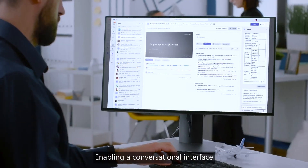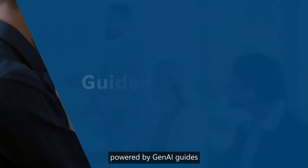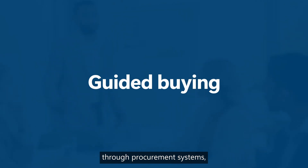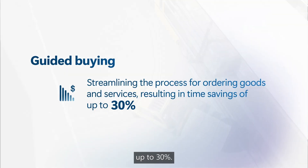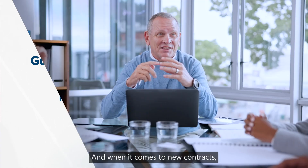Enabling a conversational interface, powered by Gen AI, guides end users seamlessly through procurement systems, which can result in a time savings up to 30%.